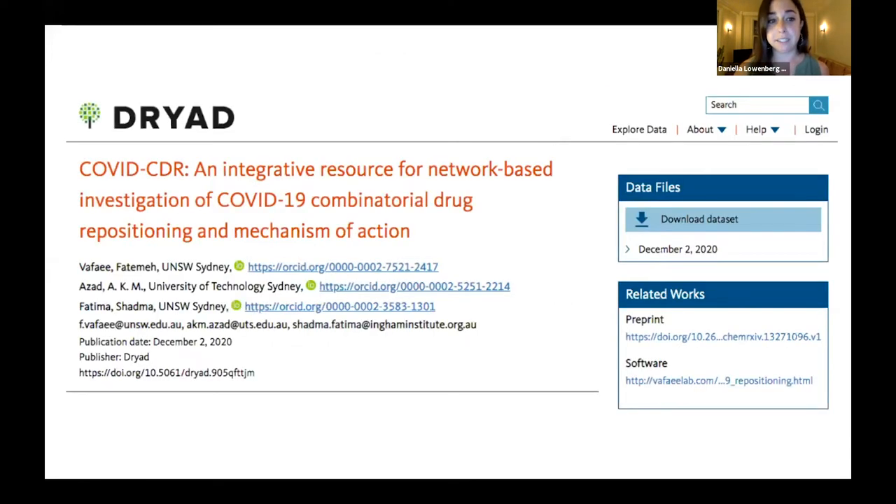For those who aren't familiar, Dryad is a global open source data repository. It was started in 2009 with funds from NSF by a group of researchers. Since then we've curated and published over 36,000 datasets across disciplines and across the globe. This is a representative image of a dataset just published from COVID in Australia.